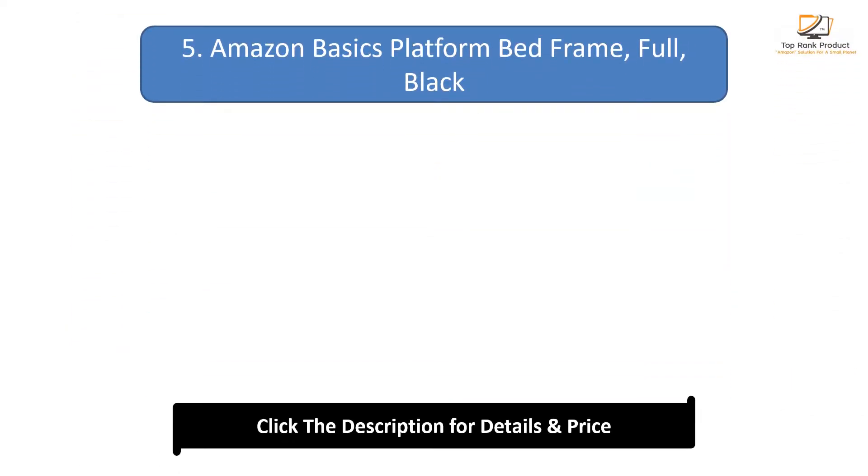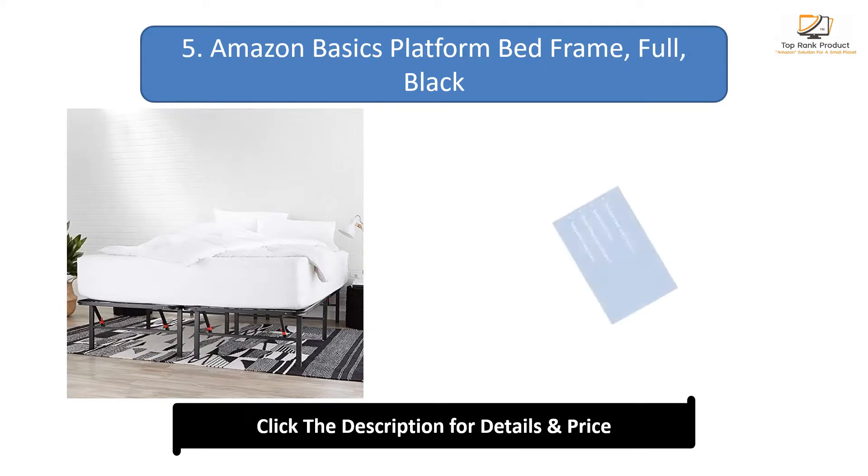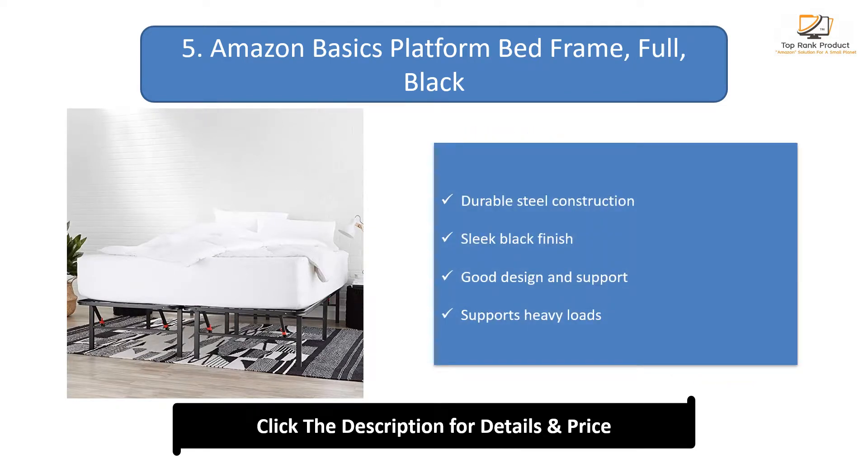Number 5: Amazon Basics Platform Bed Frame, Full, black. Durable steel construction, sleek black finish, good design and support, and supports heavy loads.